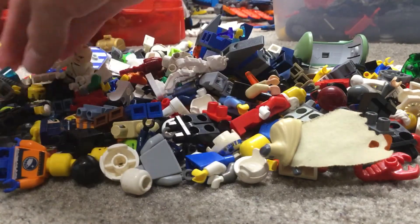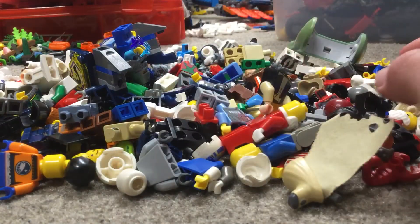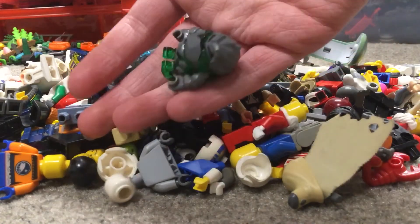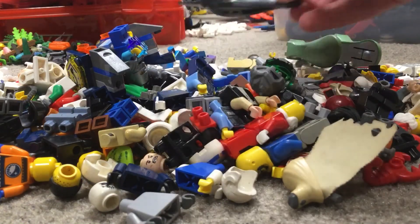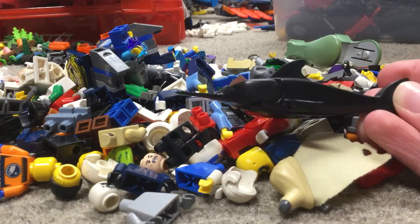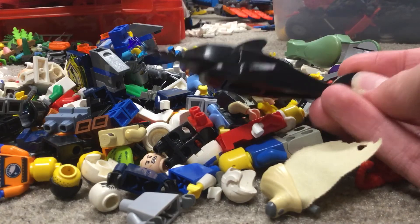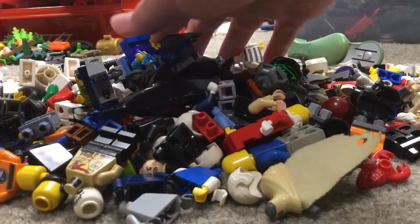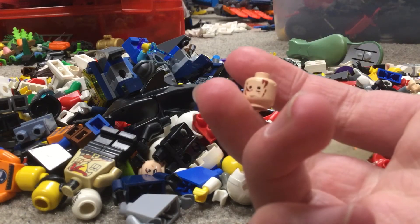There are some other random parts — nothing particularly rare. We have a rock monster, and a cool black swordfish piece that only came in a few older sets. Those are the majority of things. I also forgot — Darth Vader's transformation from 2005 is in here as well, so here's Anakin's head from that set.